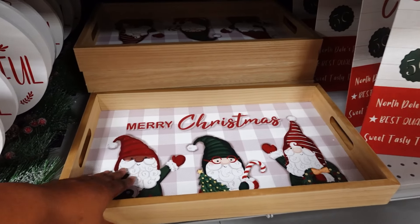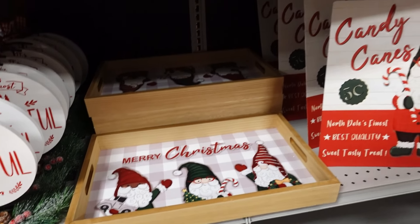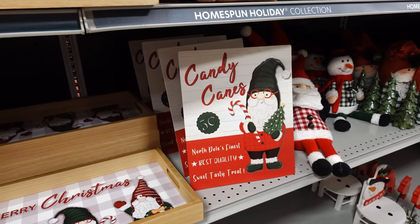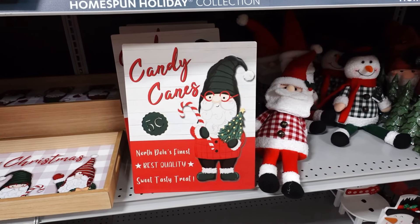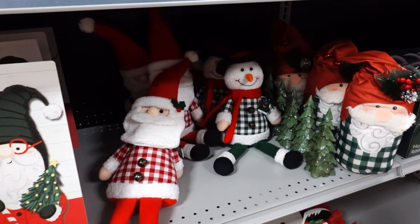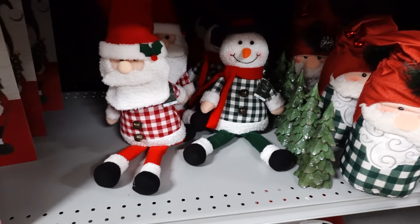They have this Merry Christmas tray I like — it's $9.99. 'Candy Cane Five Cents, North Pole Finest, Best Quality, Sweet Taste' sign is $9.99. You see Santa and the snowman, that's $9.99 — I like that. Let me fix them up so you can see.